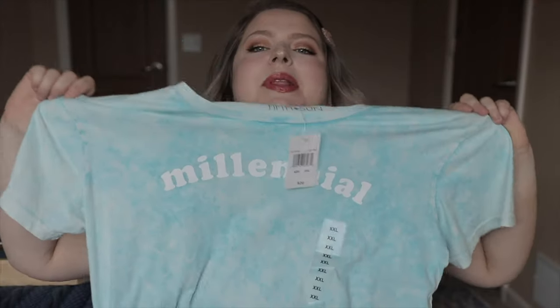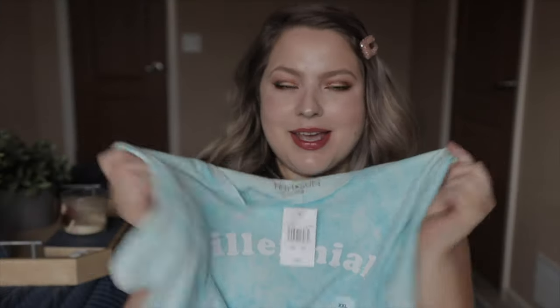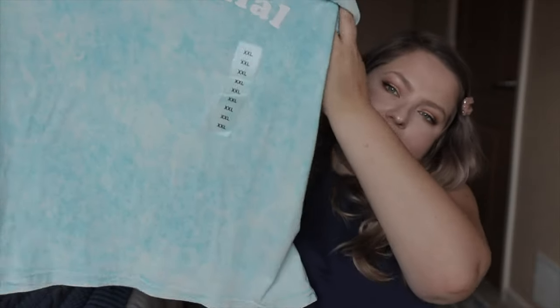I saw this shirt and I had to have it. It says 'millennial' and I'm a very proud millennial. I want to wear this with pride, because every time I tell someone I'm a millennial they say I don't act like one. I'm like, I'm literally the exact definition of a millennial. This is a crop top tee — I just love how cute it is, I love the colors. The brand is Fifth Sun, it's an extra extra large, and it's $12.99. They have a ton of really cute graphic tees.